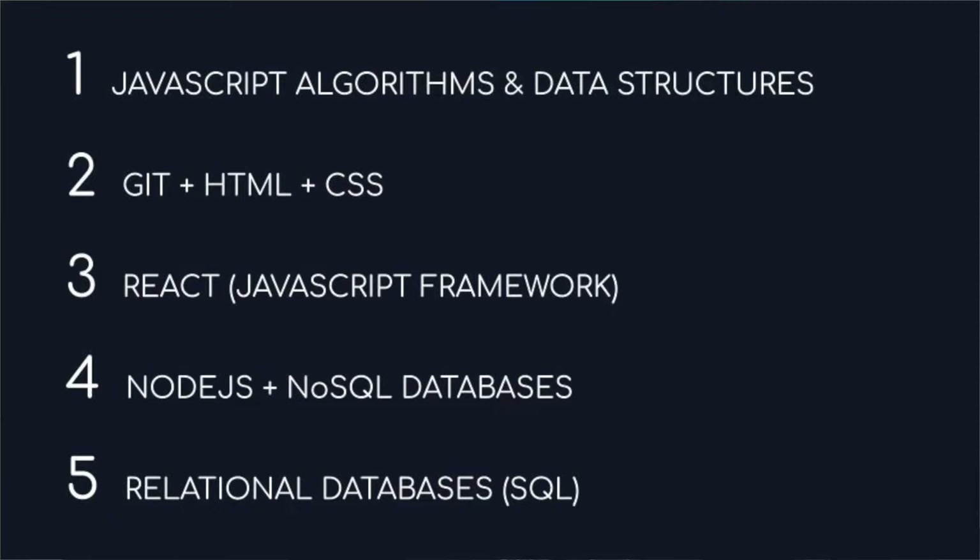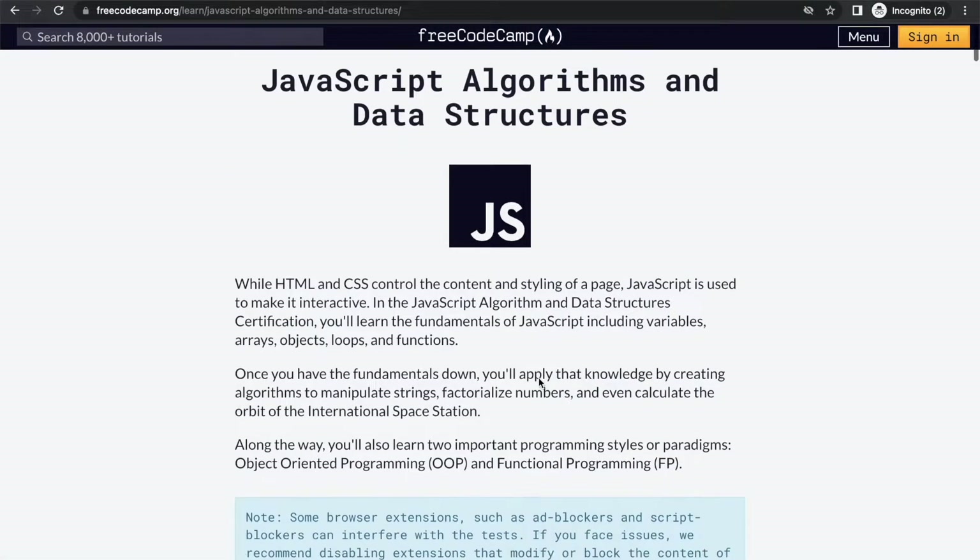If you are looking to self-teach web development and full stack development to the point where you're employable, the first thing we need to look at is what do you need to know for an employer to say "yes, I want this person on my team." In my personal opinion, there are a couple of key technologies and skills you need to have to be employable. The first one is JavaScript — you need to be comfortable with JavaScript because it's the most common language in use today. You would have to be working really hard to build a website and completely avoid JavaScript.